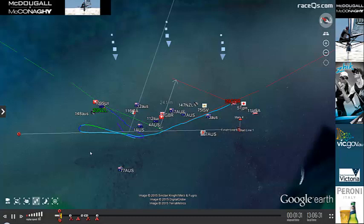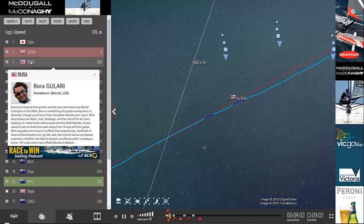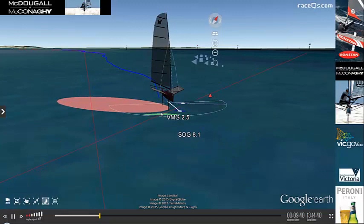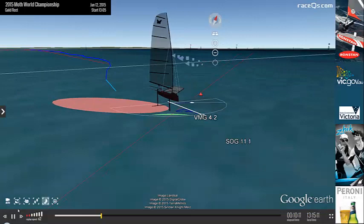Right from the beginning of the race, we have these two very clear leaders, Chris Draper and Hiroki Goto. And then behind them we have American moth champion Bora Gulari. His speed is getting up there and it looks like he is up on foil, and you're going to see him kind of pop in and out here as he is struggling to break through that barrier.